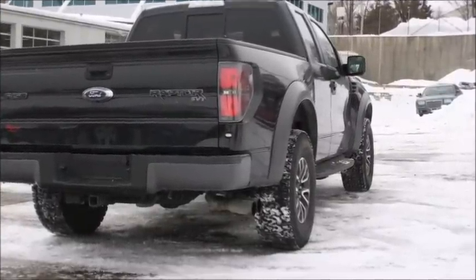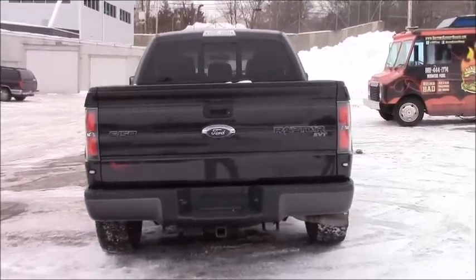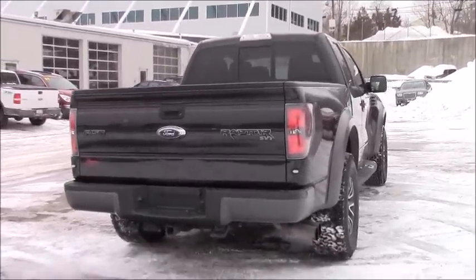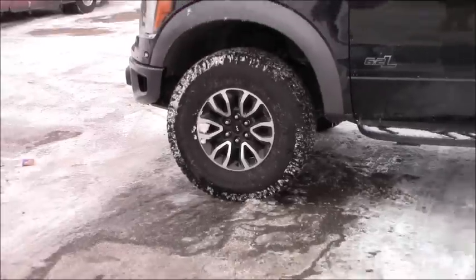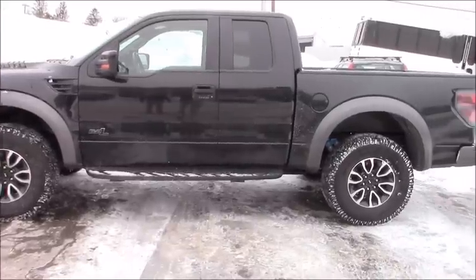The Ford F-150 SVT Raptor is one of the most attractive trucks out there. The Raptor is wider than both the normal F-150 and the Super Duty. It is well-engineered, very attractive, and has many aesthetic touches that make it unique. Ford has not only done a good job making a truck that is fun to drive, but one that stands out from your normal, boring, garden-variety truck.